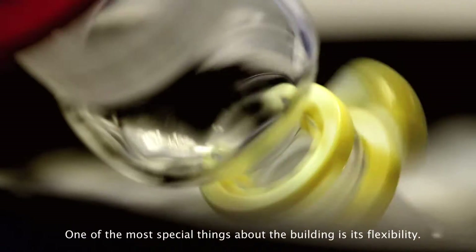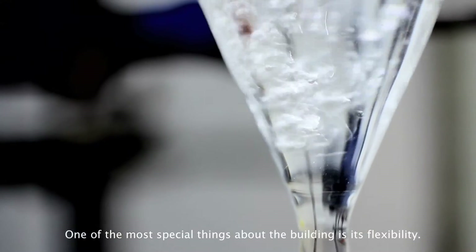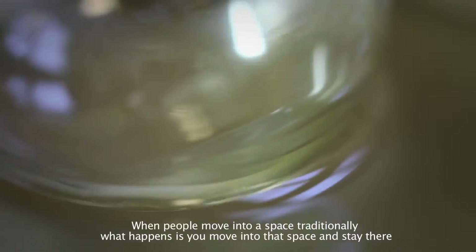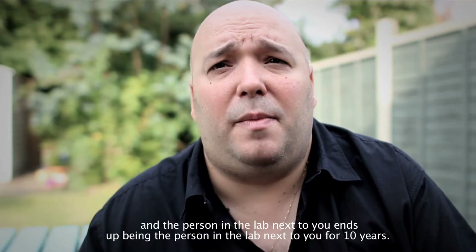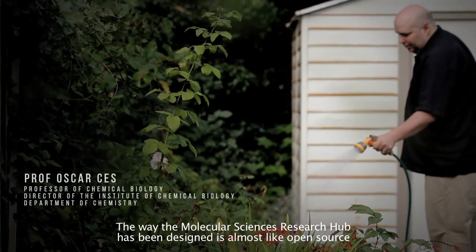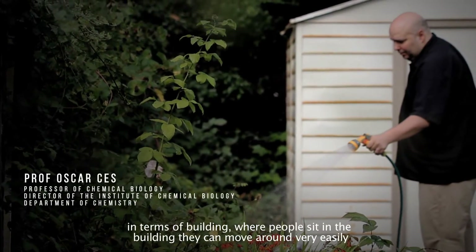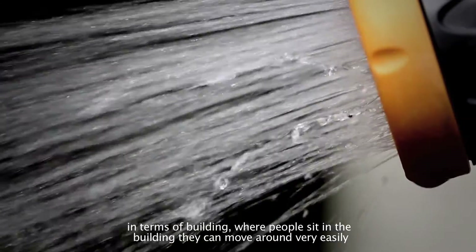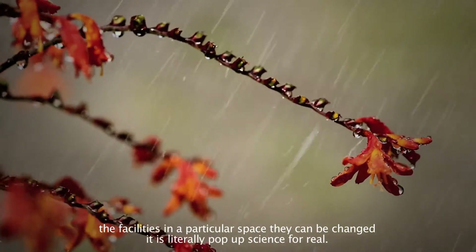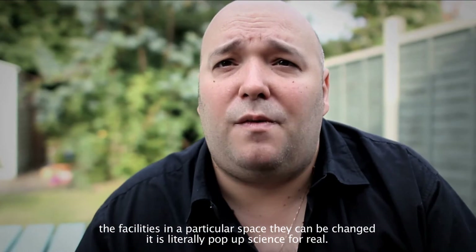One of the most special things about the building is its flexibility. When people move into a space, traditionally what happens is you move in and you kind of stay there, and the person in the lab next to you ends up being there for ten years. The Molecular Sciences Research Hub has been designed almost like open source in terms of a building — where people sit, they can move around very easily, and the facilities in a particular space can be changed. So it literally is pop-up science for real.